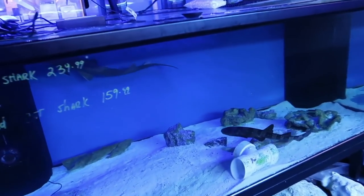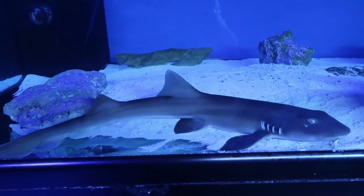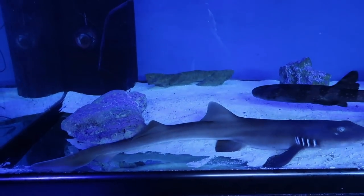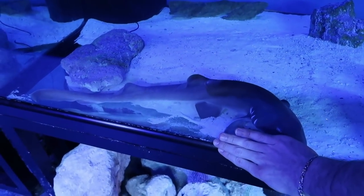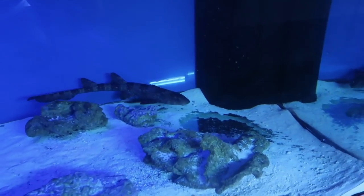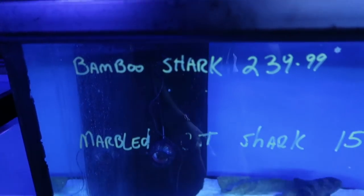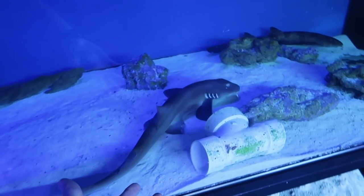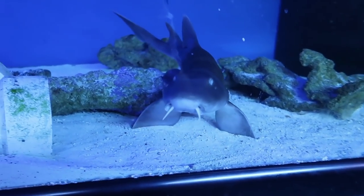Oh my god guys, look at this — holy cow, look at this shark! That is insane! They have two sharks in here. This shark is huge — look at my hand compared to this shark guys. That's gotta be two, two and a half, maybe three feet at least. I think one's the bamboo and this one's the marbled. I'm surprised how cheap they are — 240 for the big one probably. Should we get a shark tank?